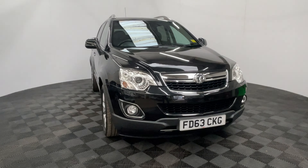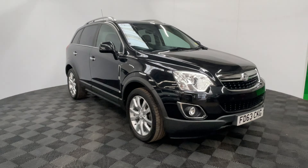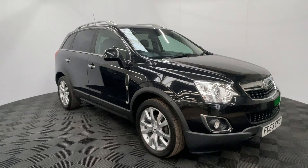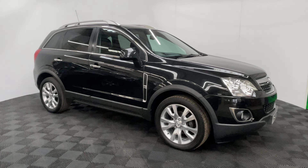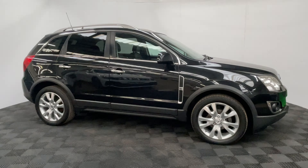Welcome to GBI Cars and a walk around video of our 2013 Vauxhall Antara. This is the SE model and comes with a 2.2 diesel engine mated to a manual gearbox producing 161 brake horsepower, but still returning up to 42 miles per gallon, so very economical still.